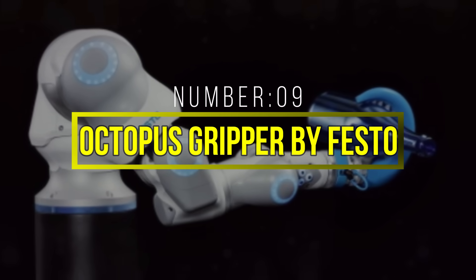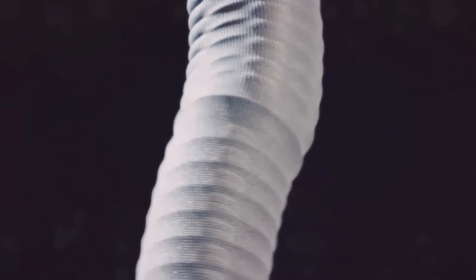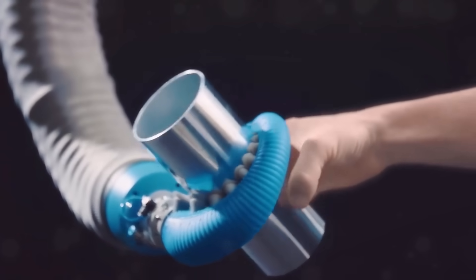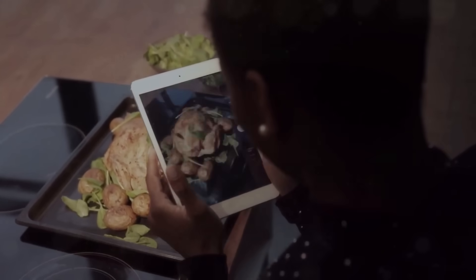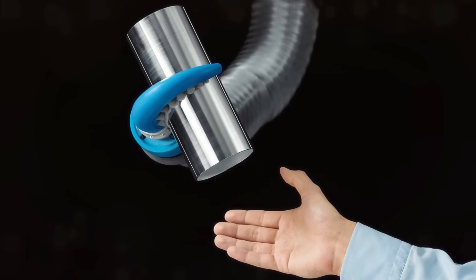Number 9: Octopus Gripper by Festo. Festo's Octopus Gripper is a soft robotic gripper inspired by the dexterity of an octopus's tentacles. This innovative creation is capable of delicate and precise manipulation, making it ideal for handling fragile objects in various industries. The gripper consists of a soft and flexible structure that can conform to the shape of objects, allowing it to grasp them securely without causing damage. This makes it suitable for applications in pharmaceuticals, electronics assembly, and food processing, where gentle and precise handling is crucial. One of the standout qualities of the Octopus Gripper is its versatility.